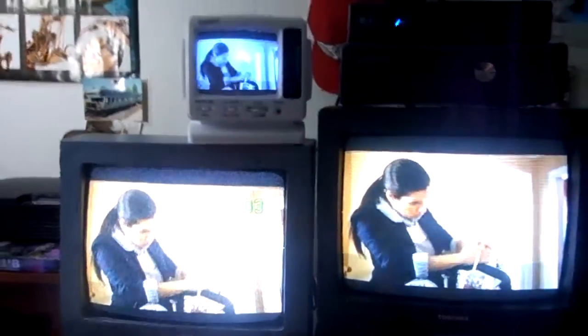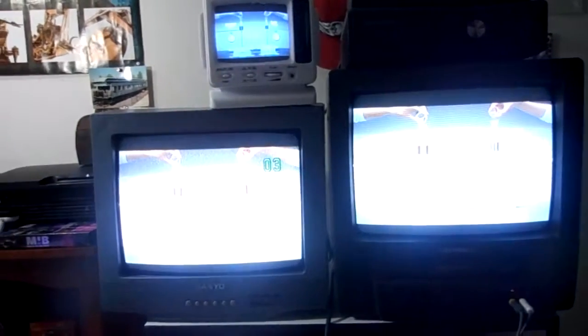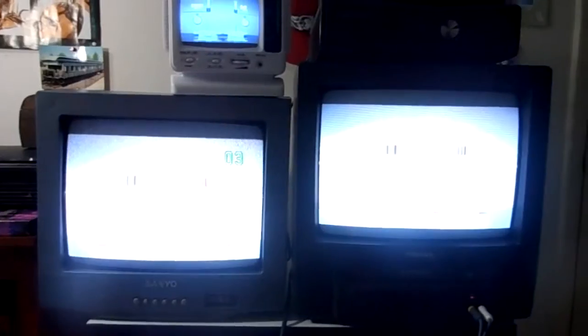I hope you guys like them. And if you want to get a TV of your own — Craigslist, thrift stores, internet, whatever — all that kind of stuff. All right, I'll see you guys in the next video. Bye!